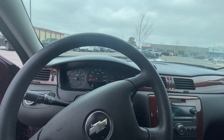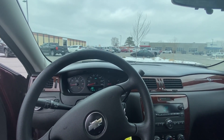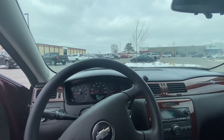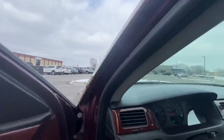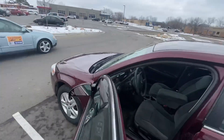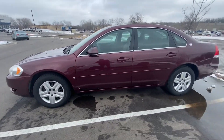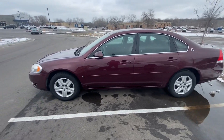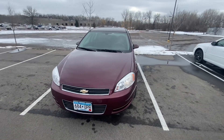It has 180,000 miles on it but it drives like it's brand new. So if you guys like it, let me know. Like I say, it's really, really clean. Thanks for watching.